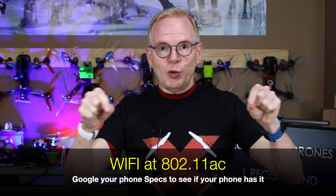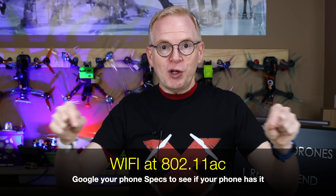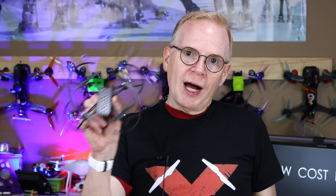One very important thing before we get into the drones: you need a smartphone to use all of these. If your phone is really cheap, these drones require your phone to connect to Wi-Fi at 802.11ac. If you don't know if your phone supports that, Google your phone model and check the specs first.